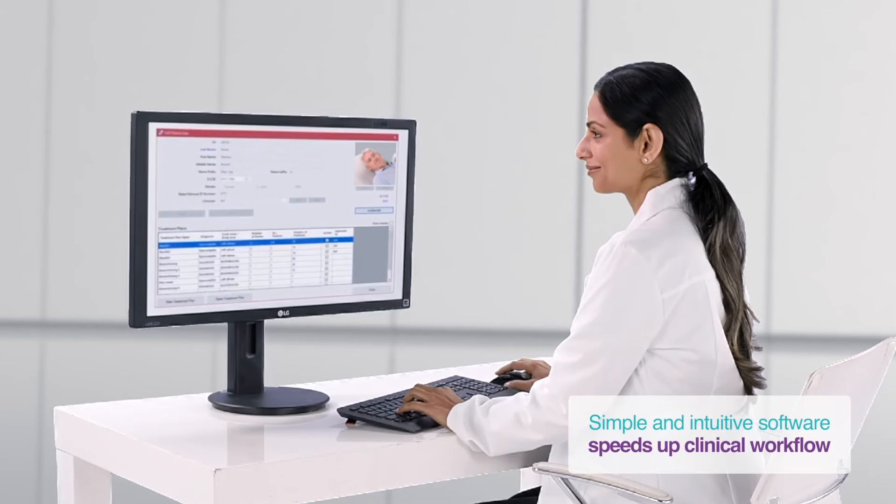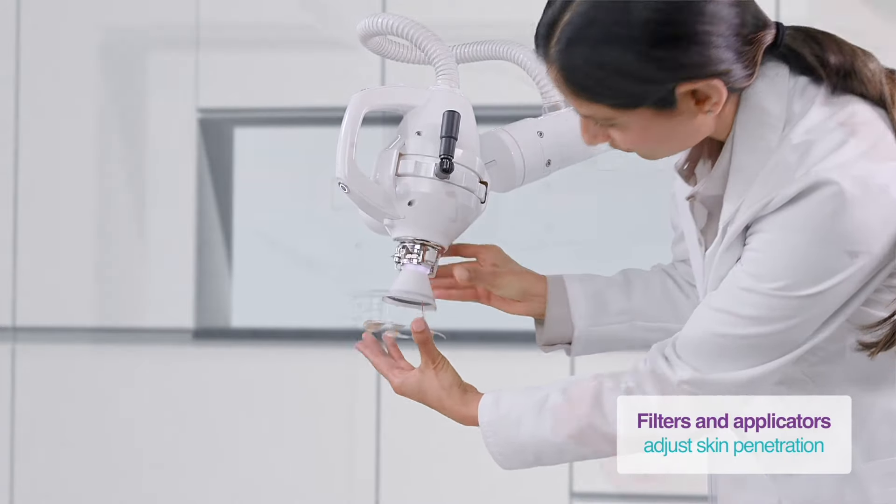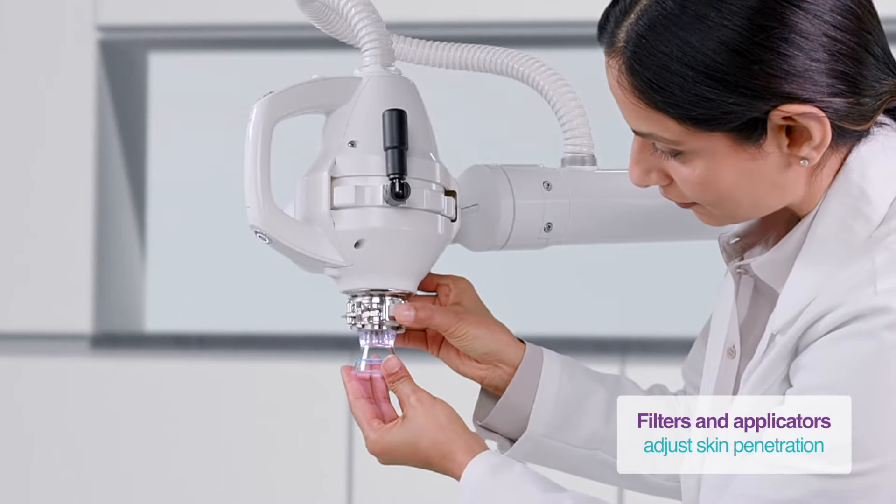Patients appreciate the quick treatment time and experience highly successful cure rates without scarring, downtime, or loss of physical function sometimes associated with surgery.